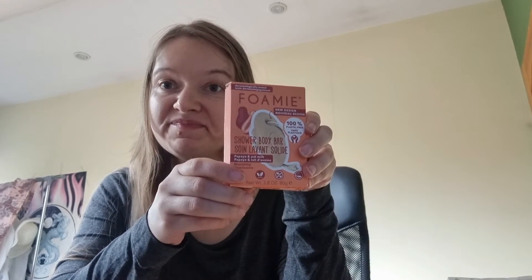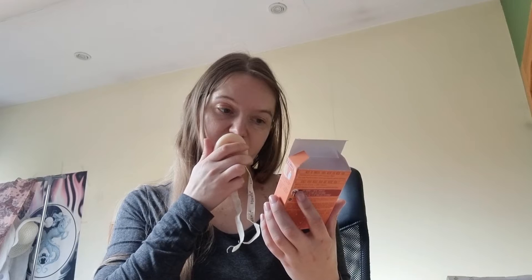They look pretty and not like sample size — normal size. Okay, starting with this foamy new design shower body bar. It smells very nice — the whole box smells nice from this. You can put it on a holder and hang it somewhere. It smells wonderful — with papaya and oat milk.